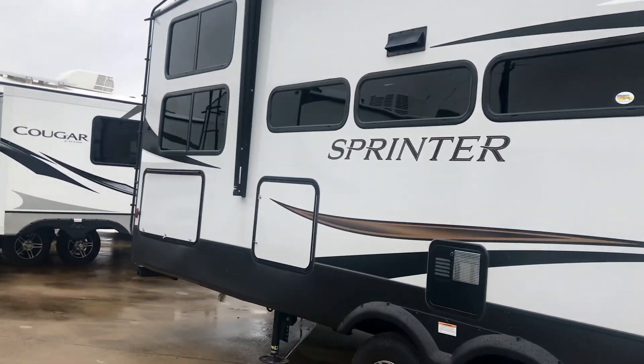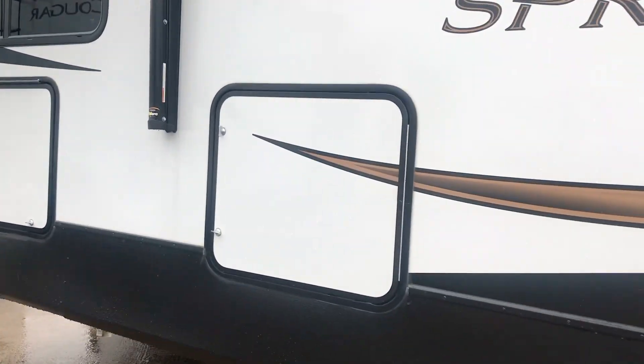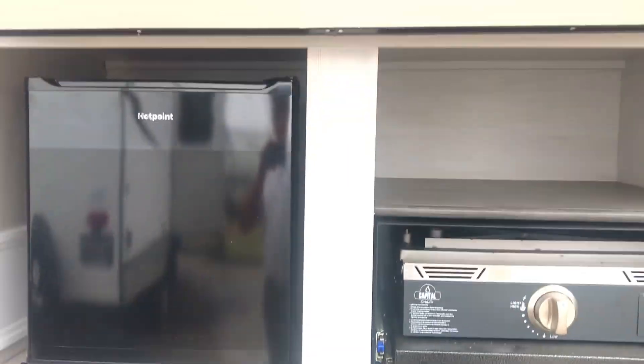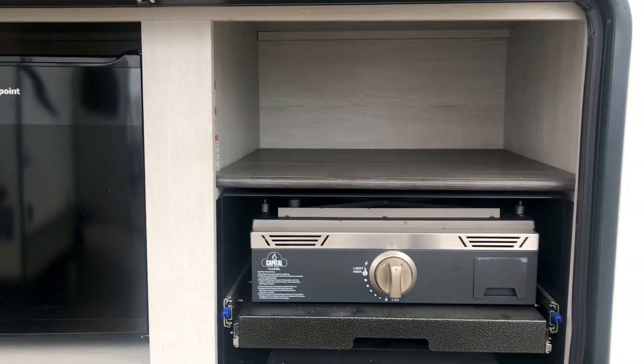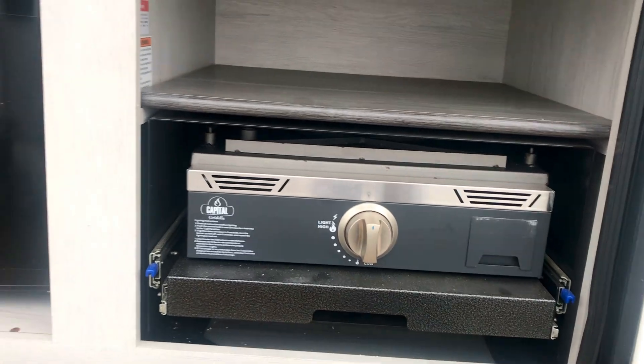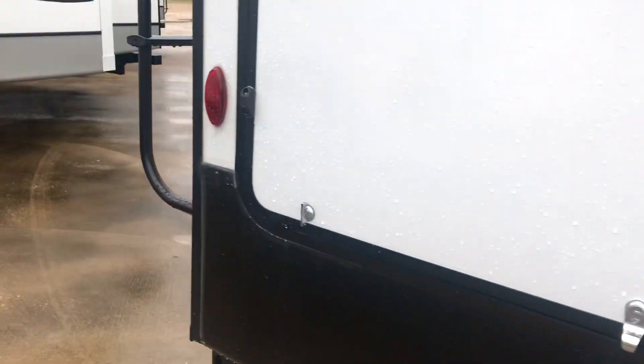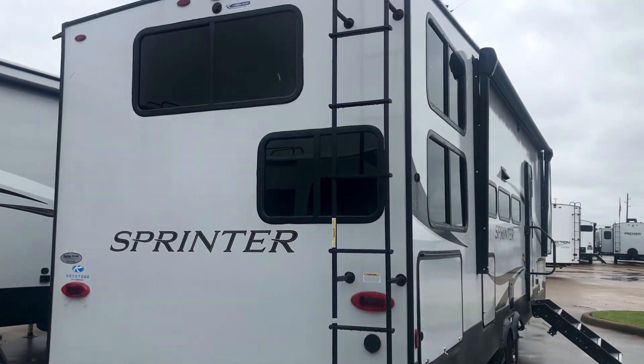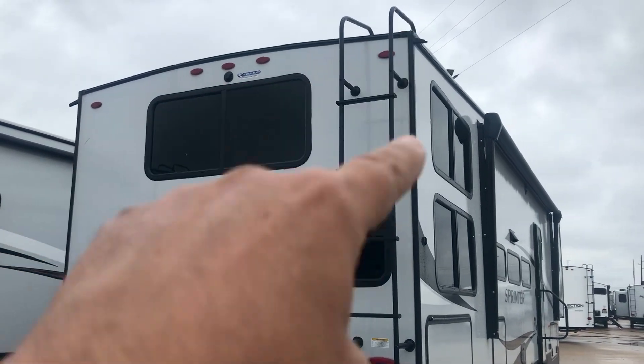Let's take a look inside this door right here — it's a refrigerator. And in here, you've got another fridge. This one also has a griddle that pops out. So you've got two fridges and a griddle — plenty of room for all your beverages and cooking ingredients. It's also got a prep for a rear camera and a ladder.